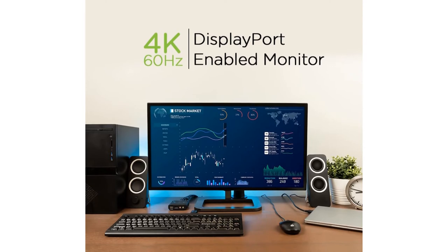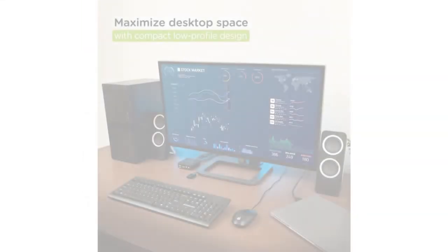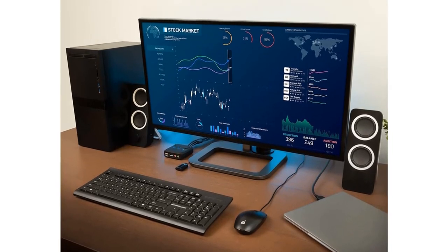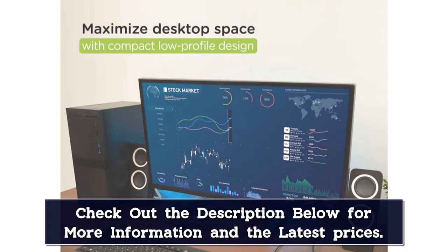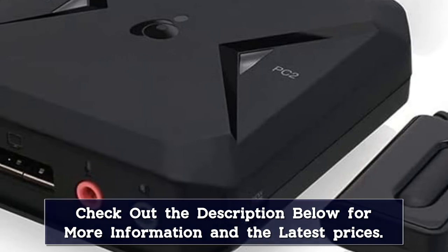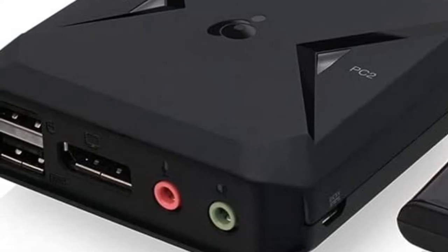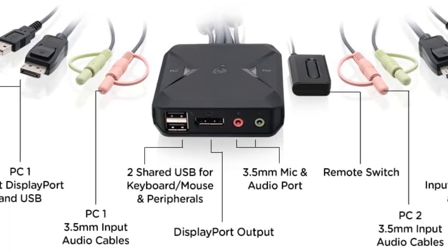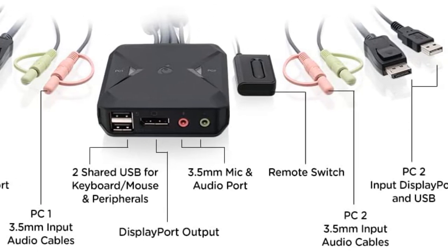With the 1.2-meter built-in cables, you can connect and switch between two DisplayPort computers using one keyboard, monitor, and mouse. The GCS 52DP has an optional microphone and speaker for VoIP calls and online meetings, and is HDCP compliant so your data privacy is assured. In terms of compatibility, this 2-port switch will work well on Windows, Mac, Linux, and Unix operating systems. With its 4K resolution, you will enjoy high-quality displays on your screens. It also has a remote control that makes for easy switching between computers. Whether you are a novice or a tech guru, the GCS 52DP KVM switch will get the job done. It is backed by a 2-year warranty.